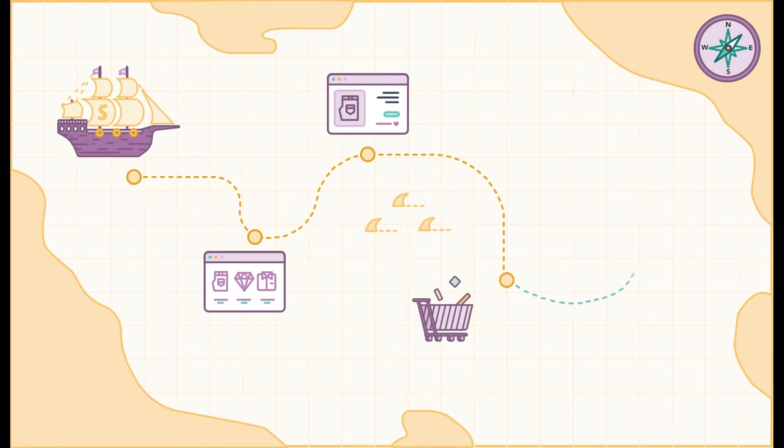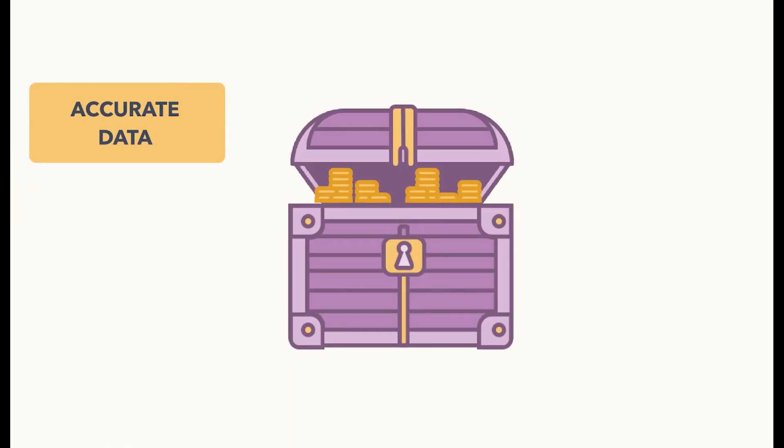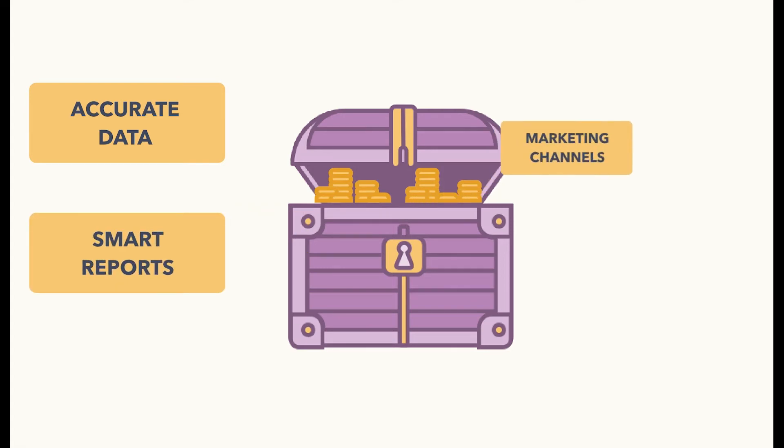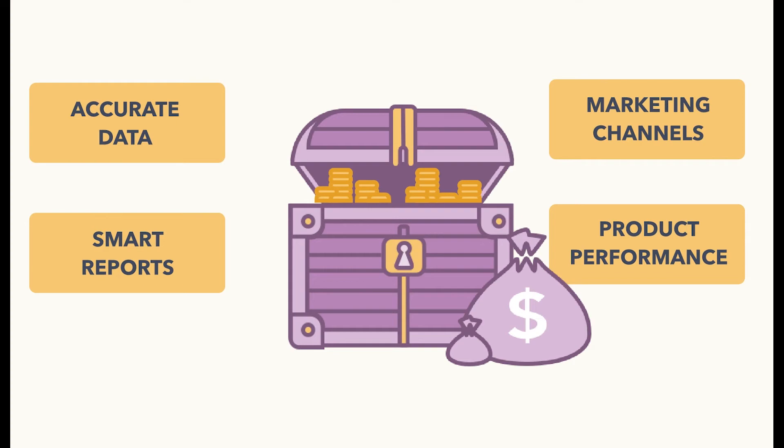Little Data automatically audits your Google Analytics setup to make sure you're tracking everything you should be, and tracking it correctly. The app gives you accurate data and smart reports on everything from marketing channels like Facebook and AdWords, to product performance and cart activity. Little Data makes it easy to tie every aspect of your store back to revenue.